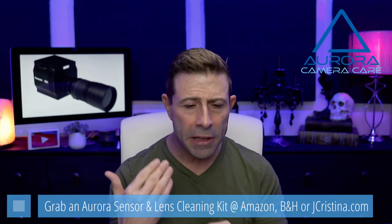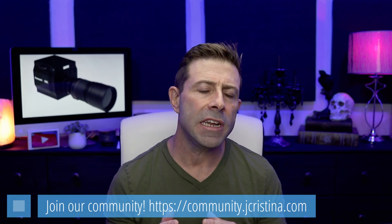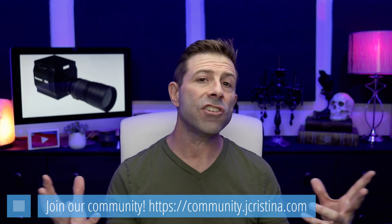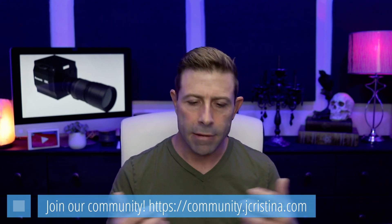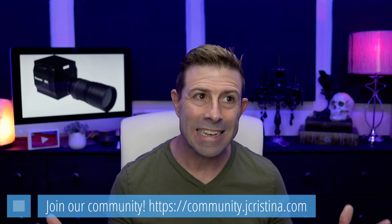I absolutely love doing these videos — not just for the 10 minutes I'm gabbing on, but for the hundreds and hundreds of comments you guys put in there. That community we're building is the real thing. If you haven't checked out the off-YouTube community I started, go to community.jchristina.com — it's a Discord server specifically for creatives, fully searchable and archived indefinitely.